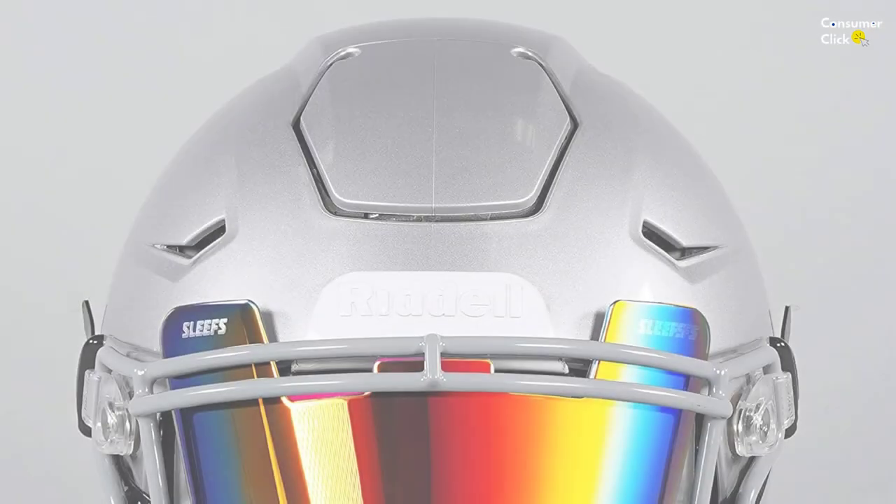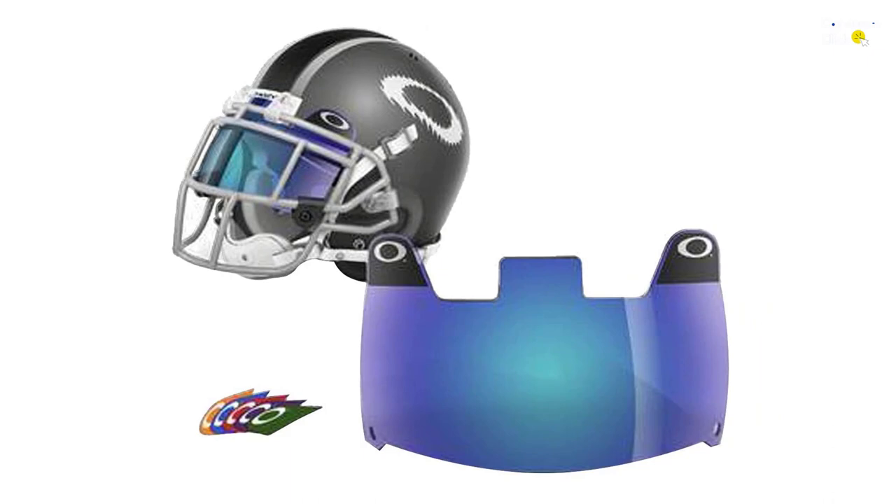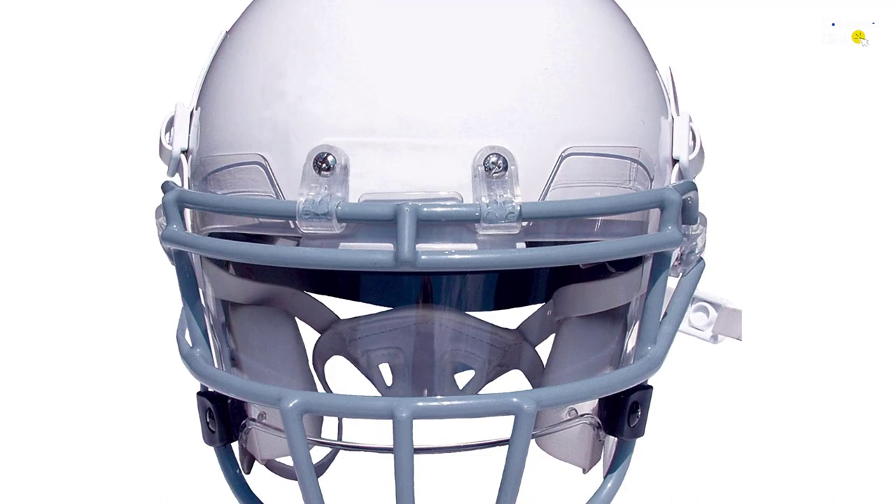In this video, we will look at the top 5 best football visors available on the market today. We made this list based on our personal opinion, hours of research, and customer reviews. We've considered their quality, durability, features, and more. If you want more information and updated pricing on the products mentioned, check the links in the description box below. So, let's dive into the video.